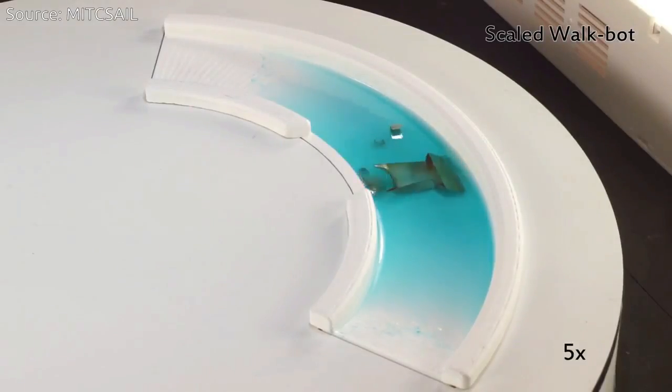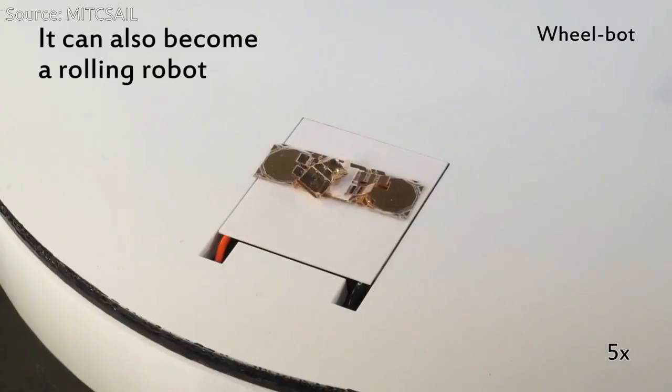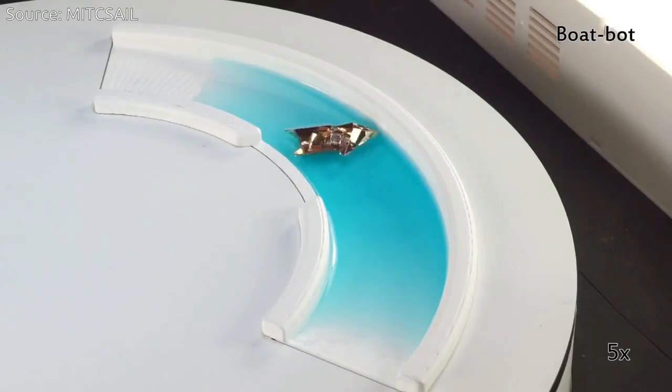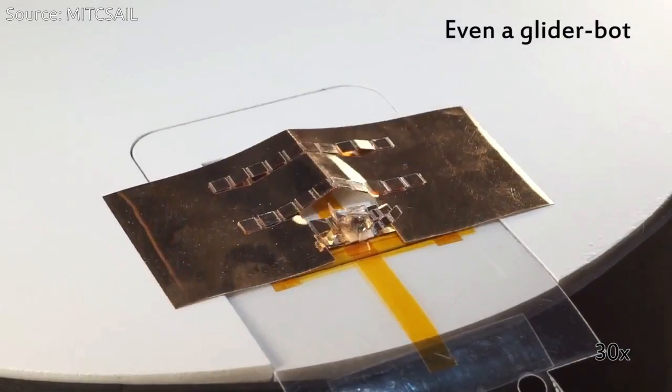Primer's various forms have a range of advantages. For example, WheelBot has wheels that allow it to move twice as fast as WalkBot. BoatBot can float on water and carry nearly twice its weight. GliderBot can soar across longer distances, which could be useful for deploying robots or switching environments.